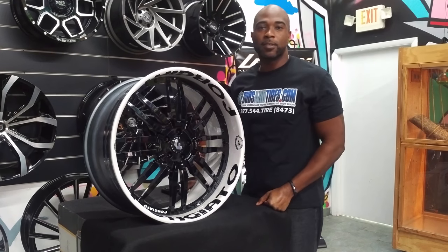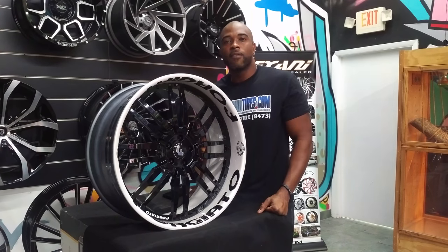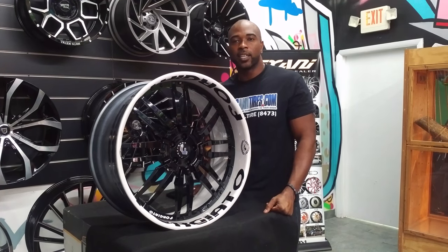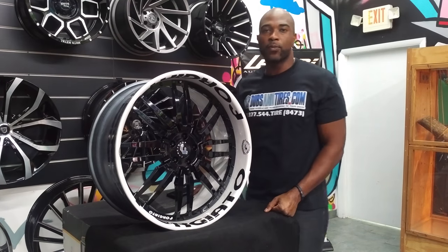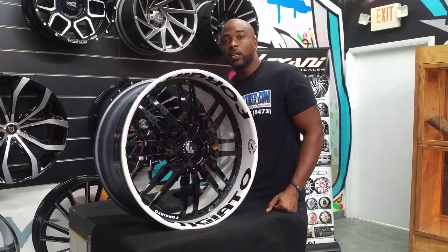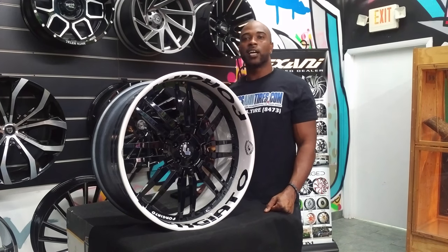This is your boy KB from Doves and Tires TV at DovesandTires.com — tires and wheels shipped to your door. Find us online at DovesandTires.com or call us at 877-544-8473. If you're watching this on YouTube, be sure to hit the subscribe button. On Instagram, follow us at DovesandTires, and on Snapchat at DovesandTires305.